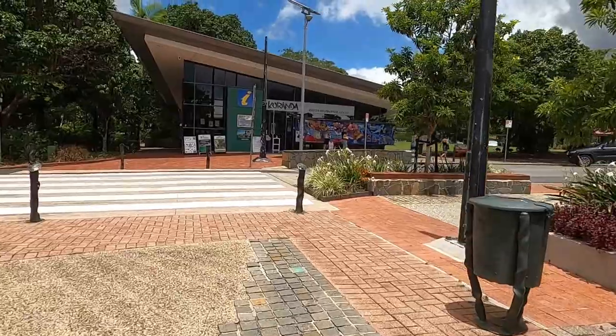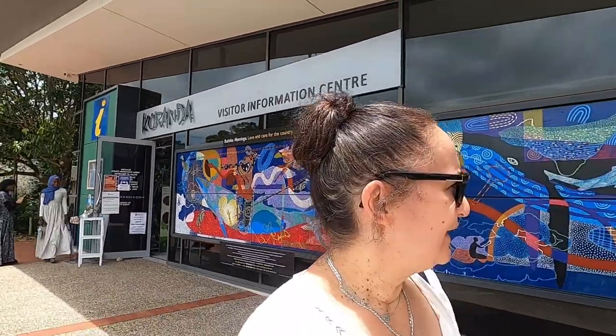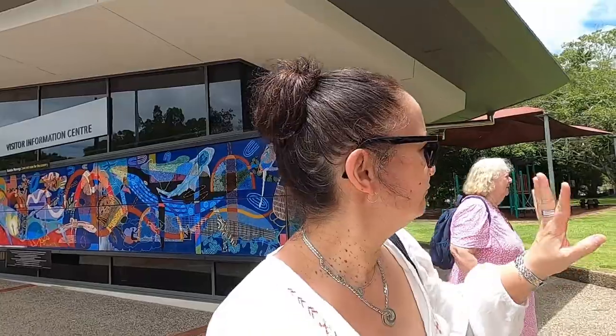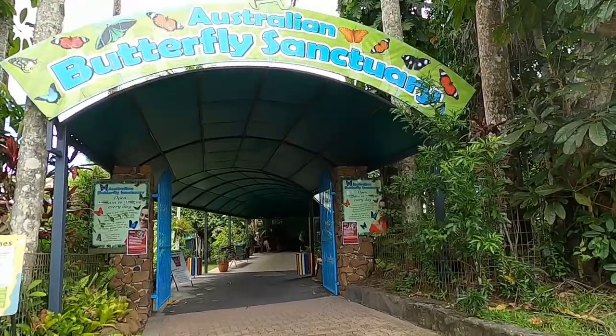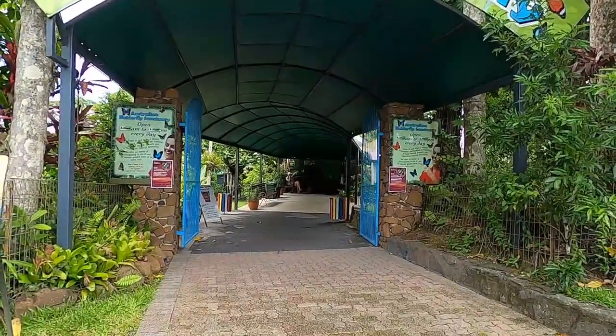It's a bit of a hike to get up to the Kuranda Visitor Centre but we've tackled that 30-plus degree heat and made it to the butterfly sanctuary — or the butterfly pavilion. We might just go and check that out because we've got a couple of hours here. It's open 9:30 to 3:30 — the Australian Butterfly Sanctuary.